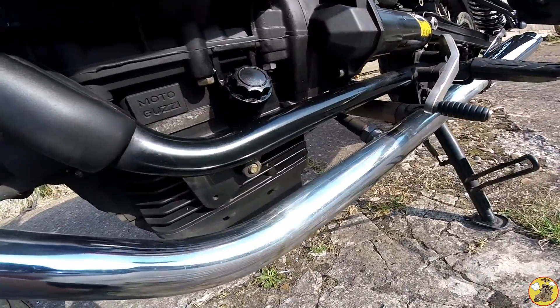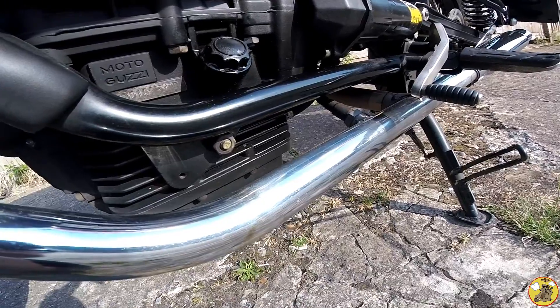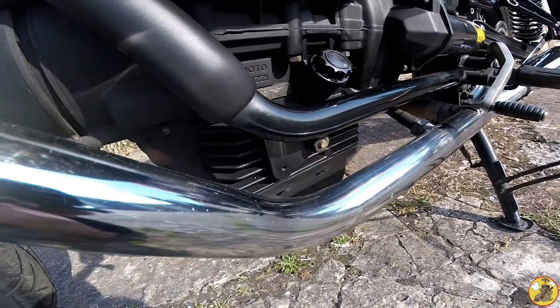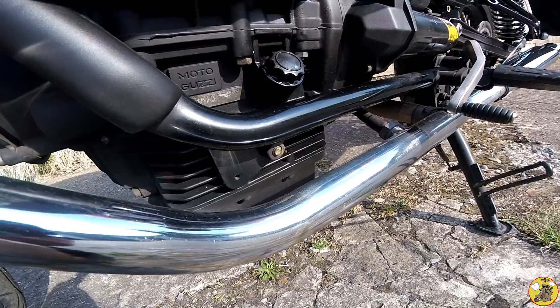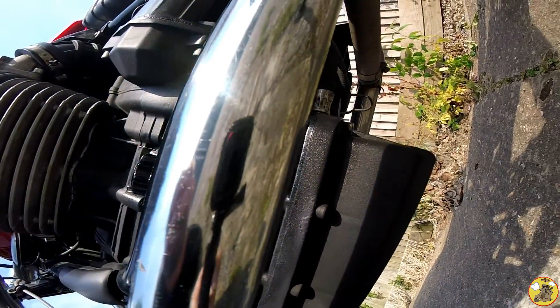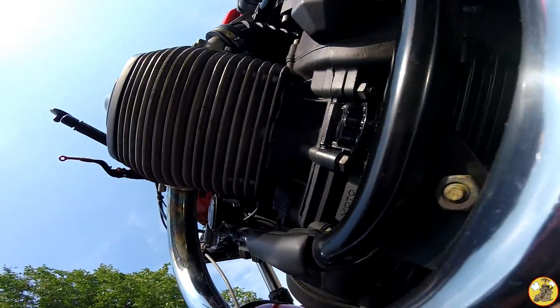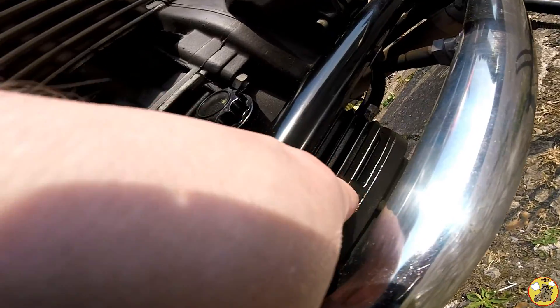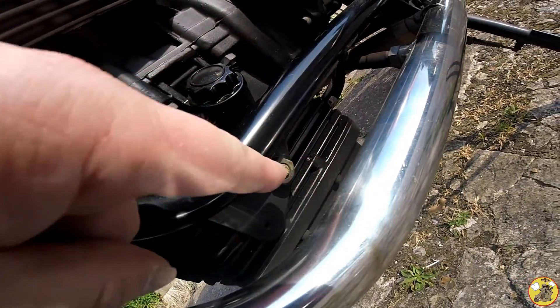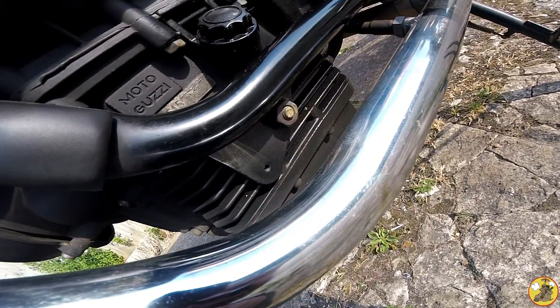Now, I've not moved this or run the engine since topping the oil up, and that's leaking. Where's it coming from? So it's coming from above the sump. That's wet there. Where's that oil coming from?